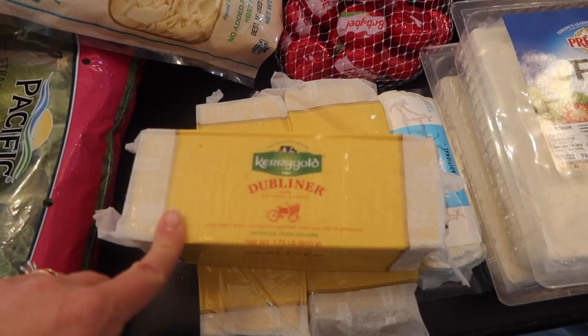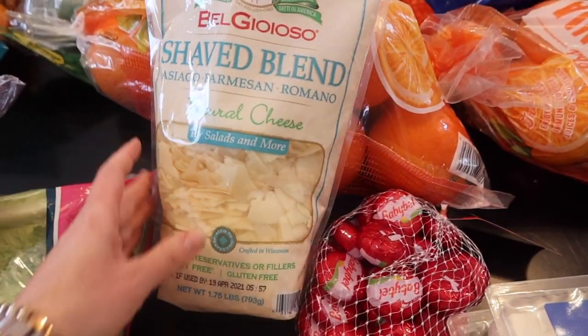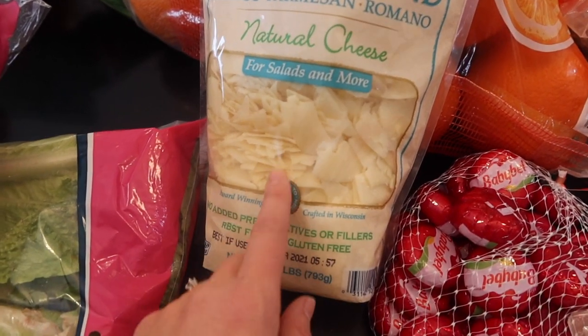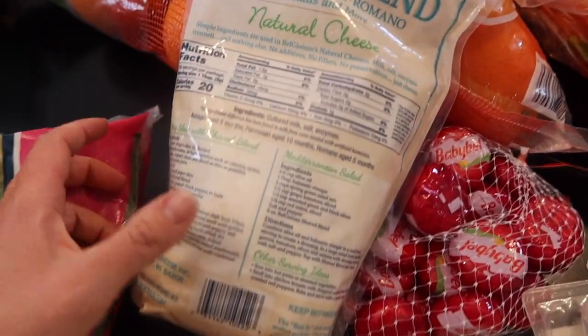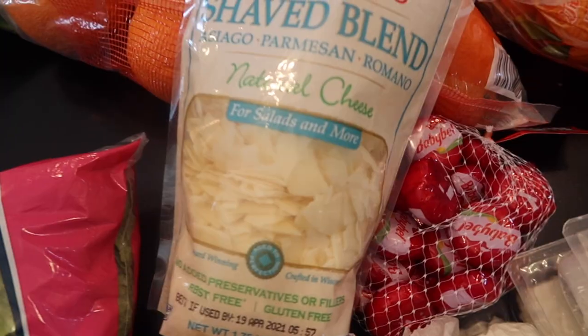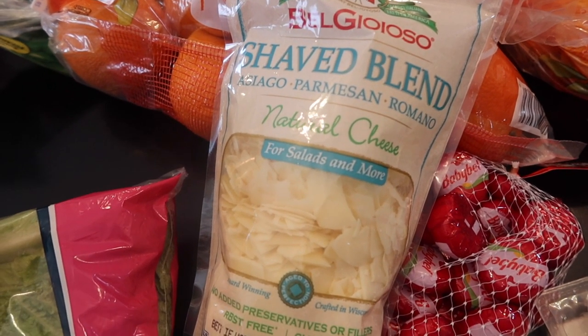We're using it in anything we would shred cheese in, and also slicing it for sandwiches or sandwich wraps. I found this bag of Asiago Parmigiano Romano — I was going to get Parmesan cheese but found this blend with no filler, just natural cheese in shavings. I thought it might be really good on spaghetti and different things. It's just cultured milk, salt, and enzymes, and it was a lot cheaper per pound than a big block of Parmesan cheese.